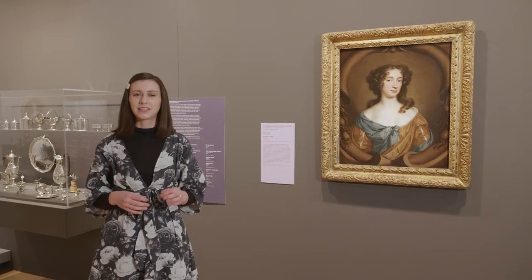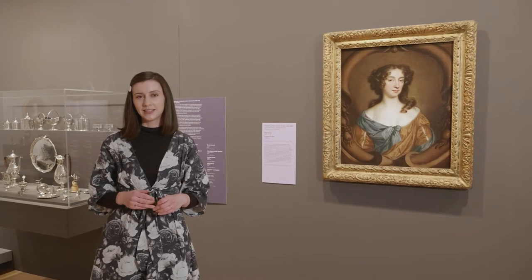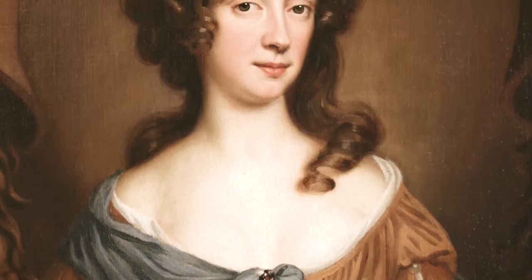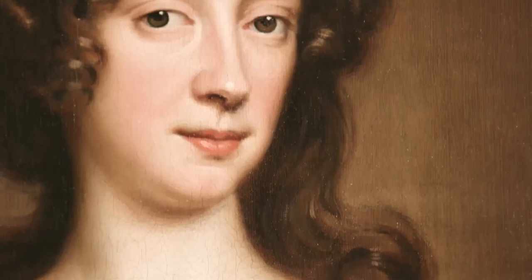Mary made her living painting portraits of the nobility, the clergy, people in the arts and literature, and she was very successful. By the 1670s she was one of the most prolific portrait painters in London. In just one year she painted over 80 portraits — more than one a week.